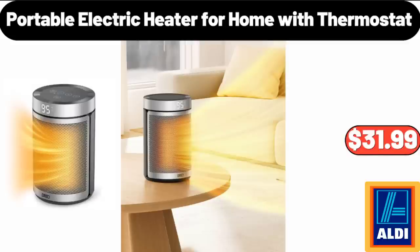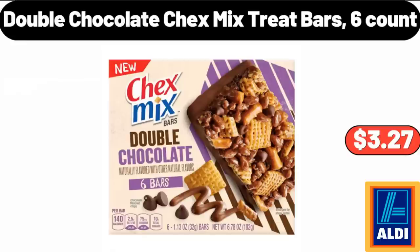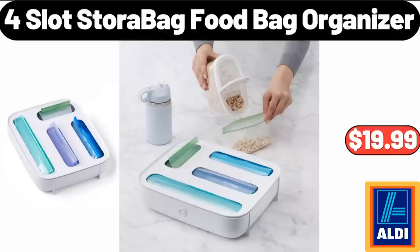Portable Electric Heater for Home with Thermostat, $15.99. Double Chocolate Chex Mix Treat Bars, Six Count, $3.27. Four-Slot Store Bag Food Bag Organizer, $19.99.